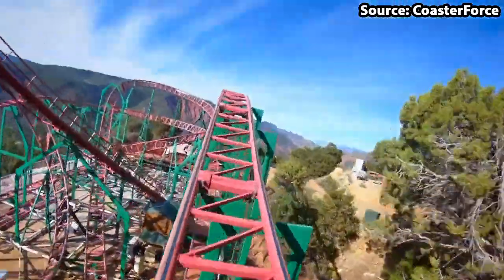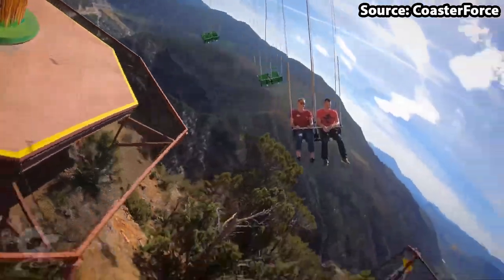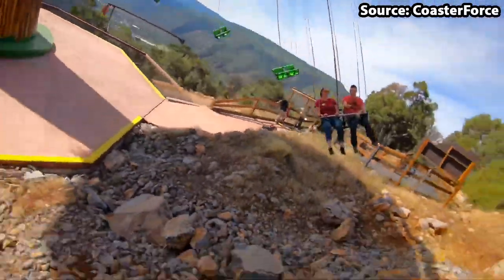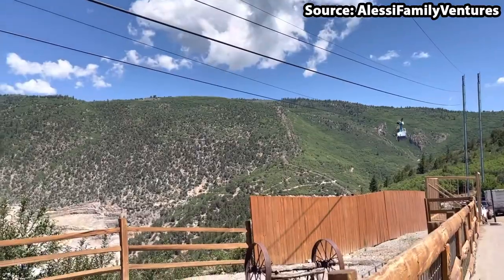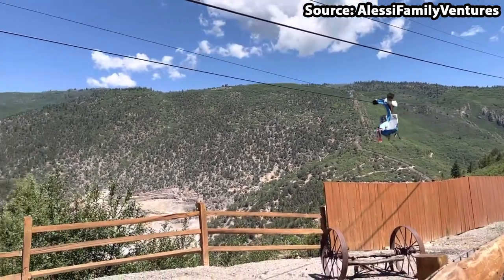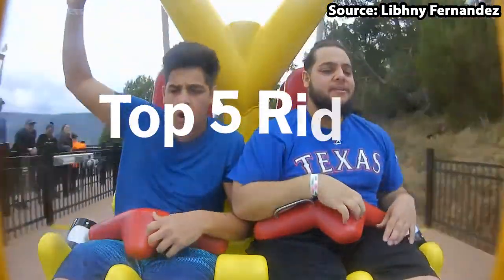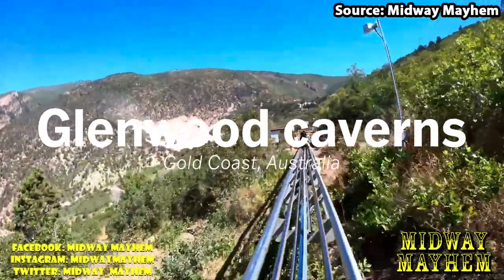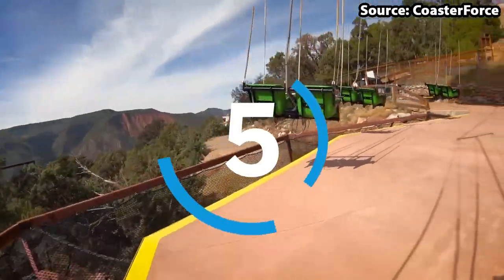Glenwood Caverns Adventure Park is located on the mountaintops of Colorado, and with it being home to many fun but also rather petrifying attractions, there is no wonder it is so popular. However, today we're going to count down the top 5 rides at Glenwood Caverns Adventure Park.